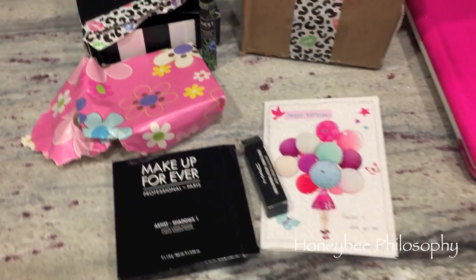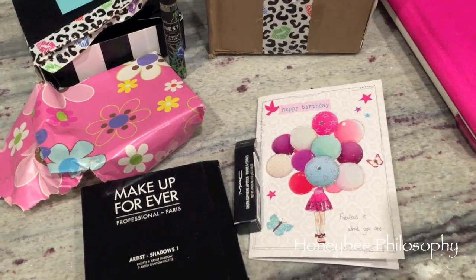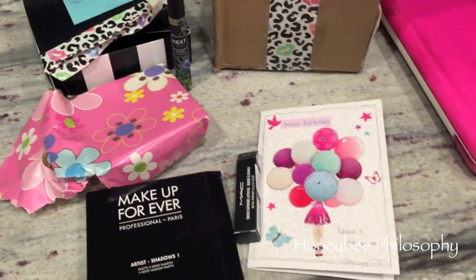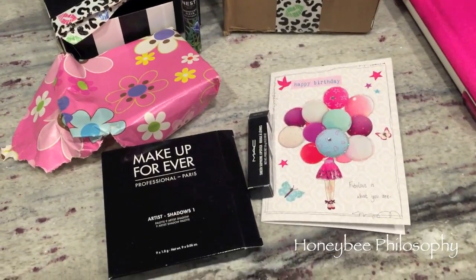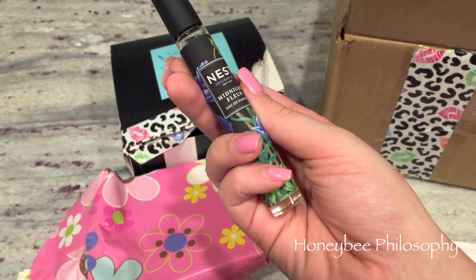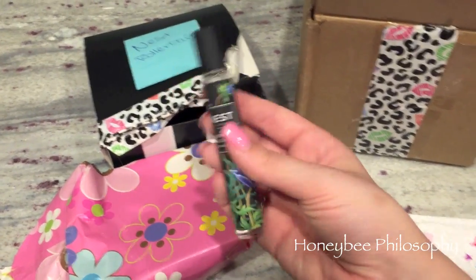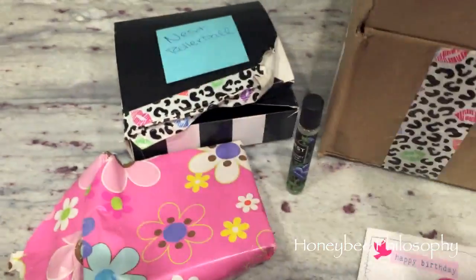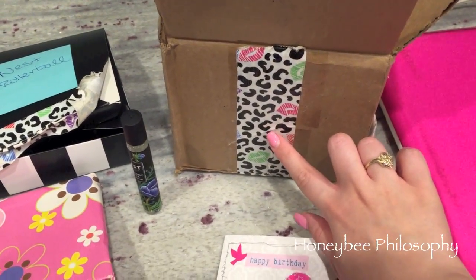You guys, I just got my first birthday present in the mail from Emily — I believe her channel name is Emmy Loves Makeup, I'll correct myself if I'm wrong. I almost cried opening it, I absolutely love it! First of all, she sent me the Nest roller ball fragrance — it just doesn't work on her. She wrapped it in foam inside a little Sephora box — isn't that cute?